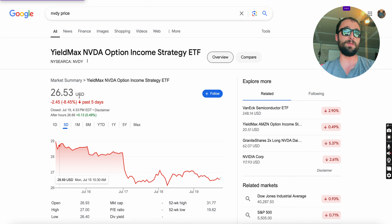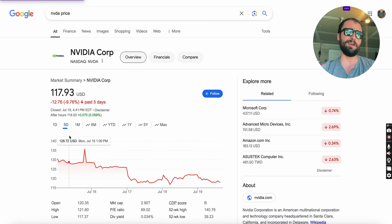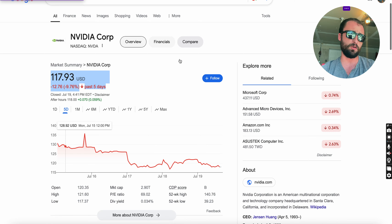Part of that could be a dividend ex-date factor, but also just the fact that NVIDIA itself is down. NVIDIA itself is down 9.76% over the last 5 days, so NVDY has fallen less than NVIDIA — and you're getting that massive yield.